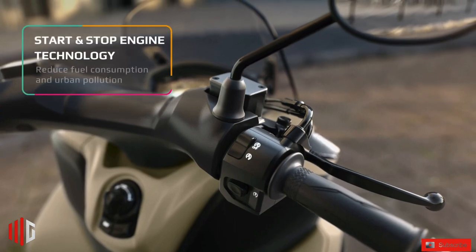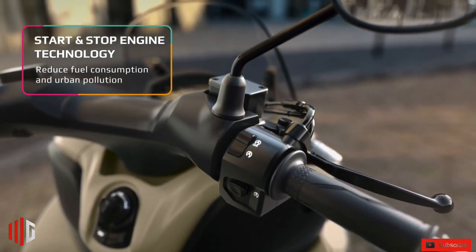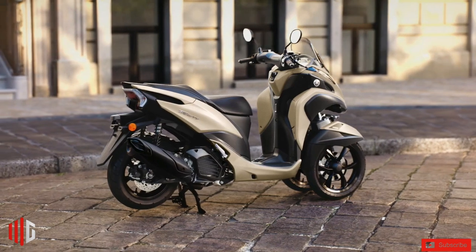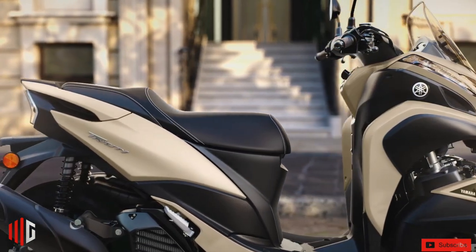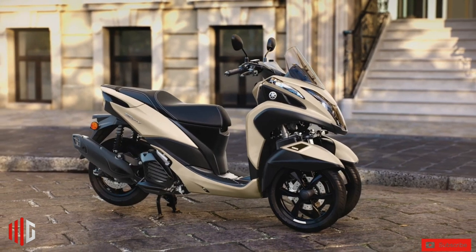Weight for the Tri-City 125 is listed at 156 kilograms, with 7.2 liters of fuel carried in the tank. Seat height is set at 780mm, and under the seat, a storage space large enough for a single full-face helmet can be found, complemented by a storage cubby for miscellaneous items inside the front cowl.